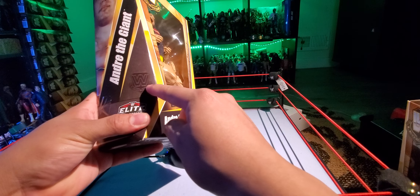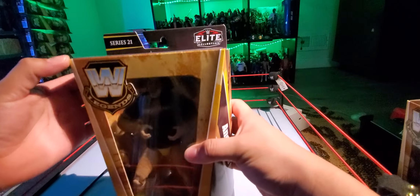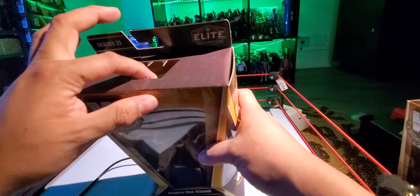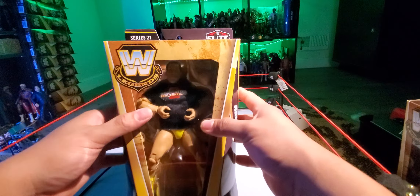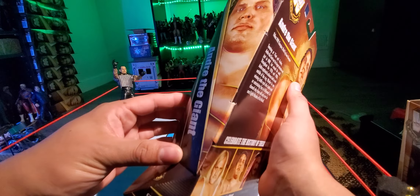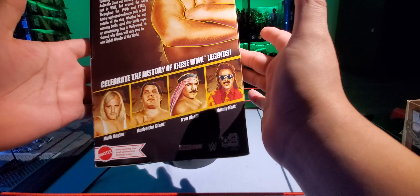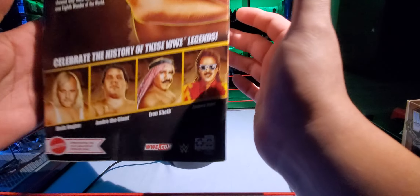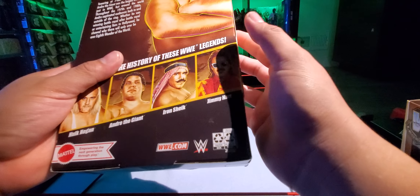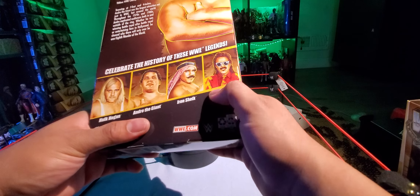You got Andre right here — WWE Legends, Andre the Giant, Elite Collection Series 21, with the WWE Legends logo and the Elite Collection logo. Same thing on the back: Legends Series 21, Andre the Giant. They alternate the logos — WWE Legends on top, Elite version down here, and vice versa on the other side. There's the Andre head logo, same thing over here, and there's a picture of Andre in the front.